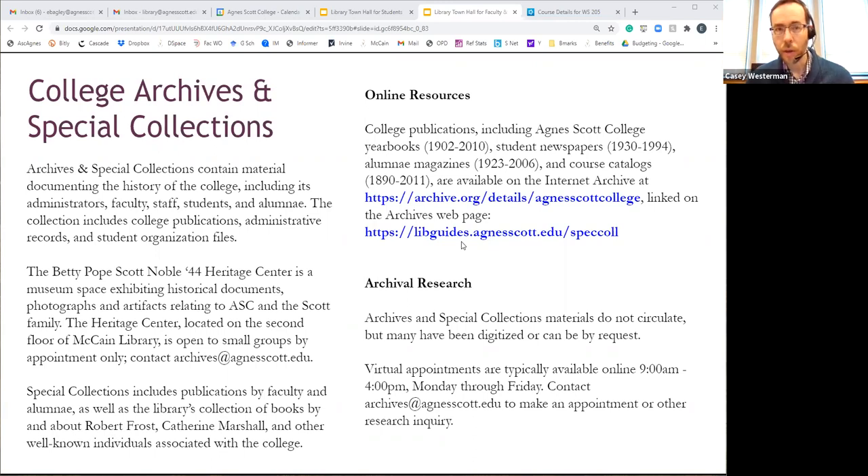For archives research, the reading room for special collections is closed at this time for social distancing, but I'm ready and available to do any historical research about the history of the college. You can email me at cwesterman at agnesscott.edu, or write to archives at agnesscott.edu. Generally I can answer any reference question within 24 hours. Materials in the archives don't circulate, but I can digitize more or less anything you need. I'm available for face-to-face virtual appointments Monday through Friday, nine to four.